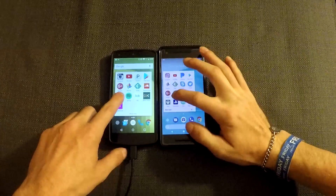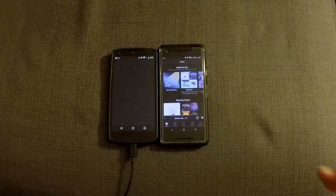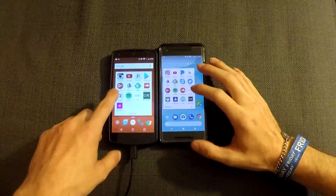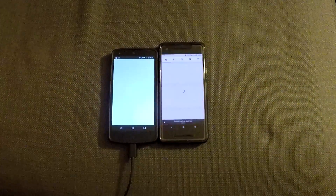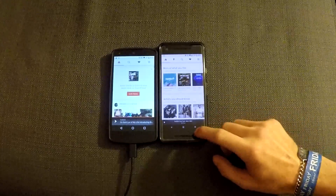Spotify. 3, 2, 1. Google Pixel 2 takes the cake for that one. SoundCloud. 3, 2, 1. Google Pixel 2 takes the cake for that one again.